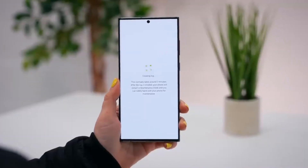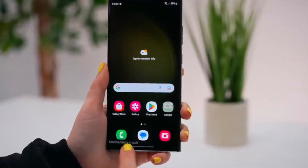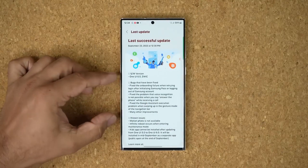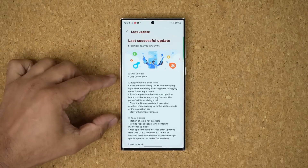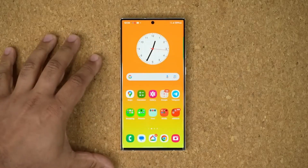One UI 6.0 Beta 4 changelog: Fixed the onboarding failure when retrying login after initializing Samsung Pass and logging out of the Samsung account. Fixed the problem that voice recognition is not possible when you say 'answer the phone' while receiving a call. Fixed the Google Assistant execution problem when swiping up.